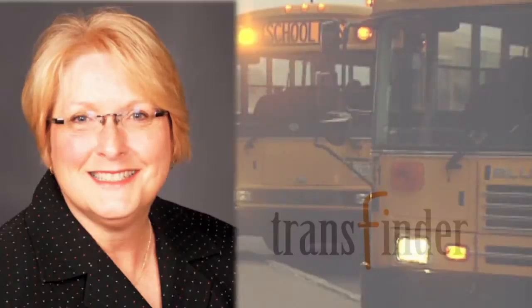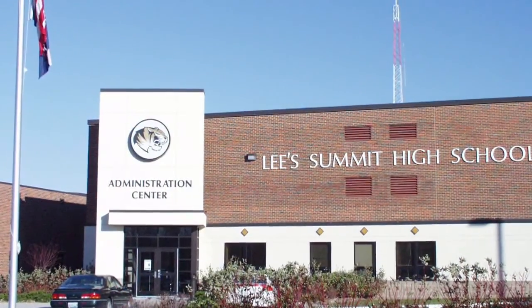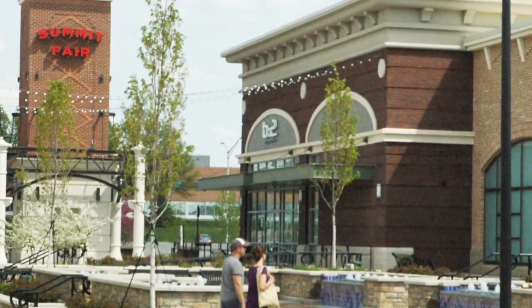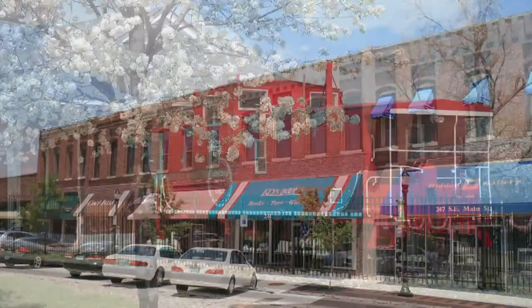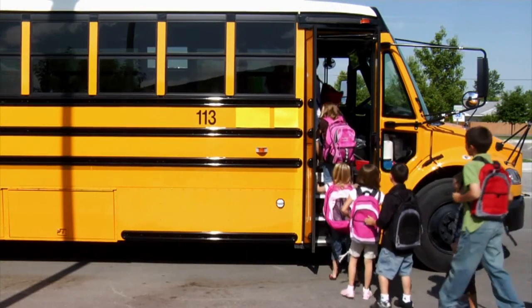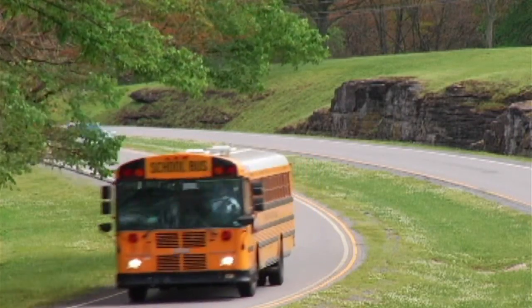My name is Linda Thompson. I am the Transportation Director at Lee Summit School District, a suburb of Kansas City, Missouri. Lee Summit is a rapidly growing urban and suburban area covering 132 square miles. We transport 13,000 students with 146 buses to 29 district locations and travel over 2 million miles each year.